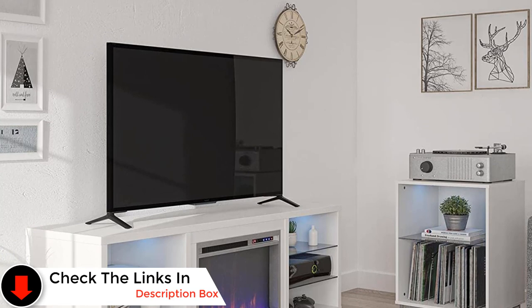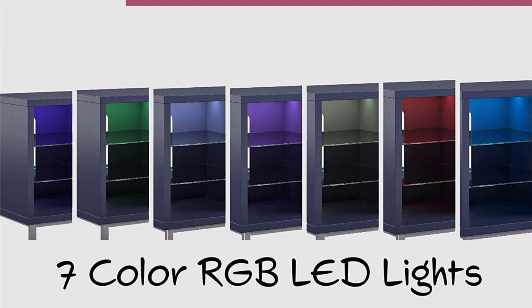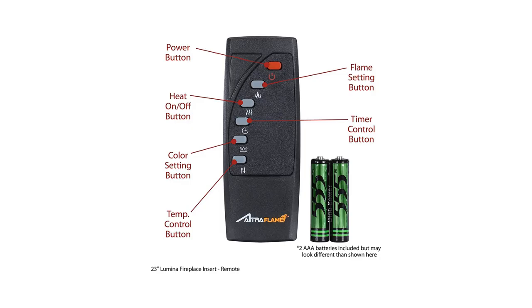This stand features an extremely unique LED-based fireplace design that actually produces heat, with 6 open shelves complete with glass doors and a sturdy design that can support 70-inch TVs of up to 120 pounds. Pros: 6 open shelves for plenty of storage, sturdy design, can hold displays up to 120 pounds, can support 70-inch TVs. Cons: not too many options for cable management, can be difficult to install.